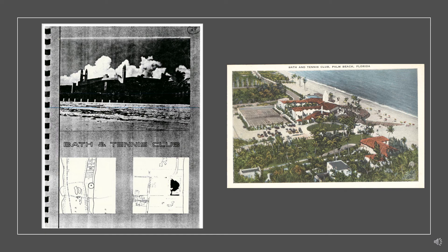Nearly a century later, the exclusive Bath and Tennis Club is an outstanding example of combining preservation and rehabilitation techniques to modernize a non-residential structure on the island of Palm Beach.